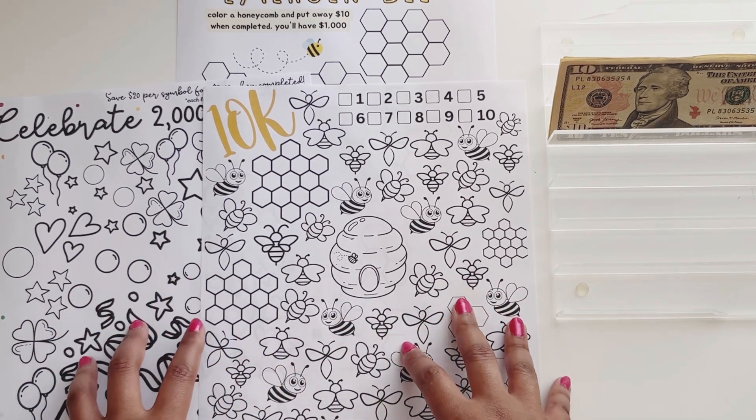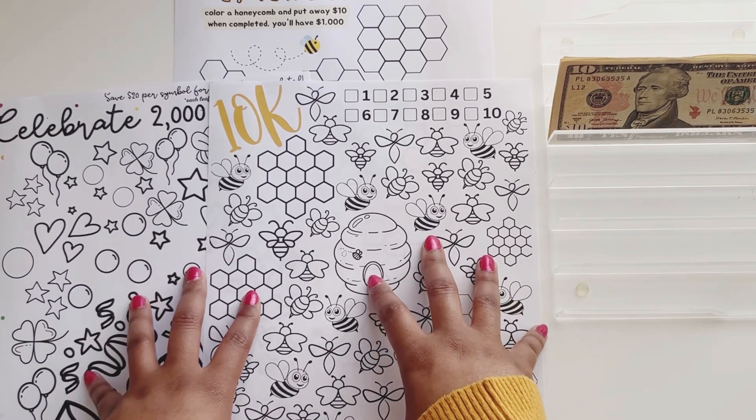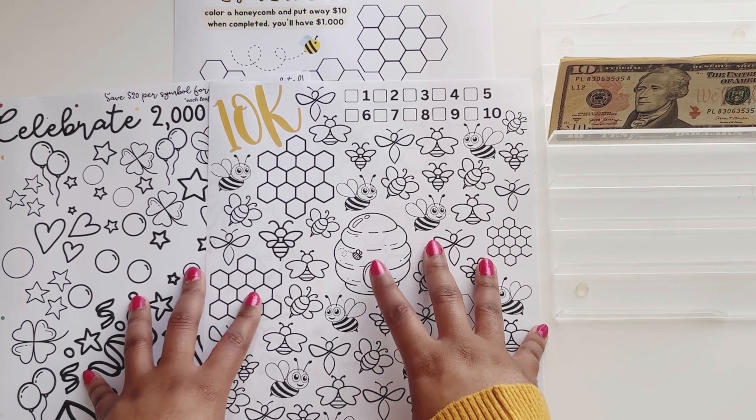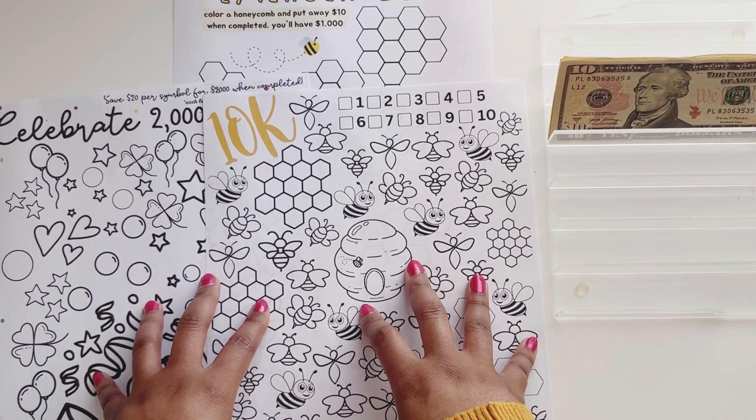If you guys would like to see me on this journey of trying to fully fund my emergency fund, please stick around because I do not have a time frame on when I'm going to complete these. I'm just going to start and we'll finish when we finish. I'll see you soon.